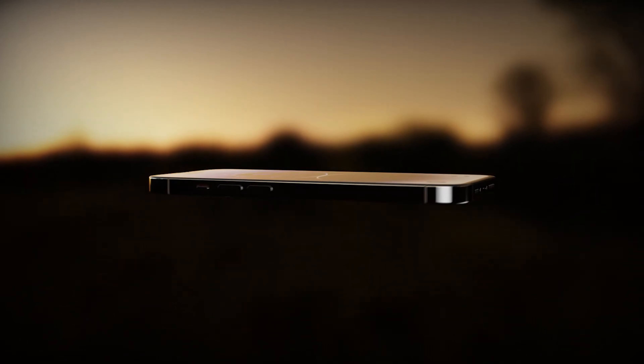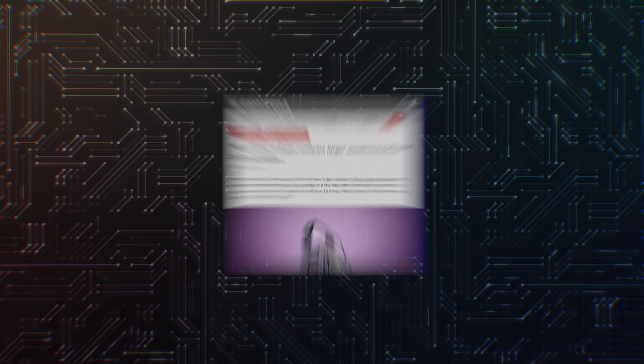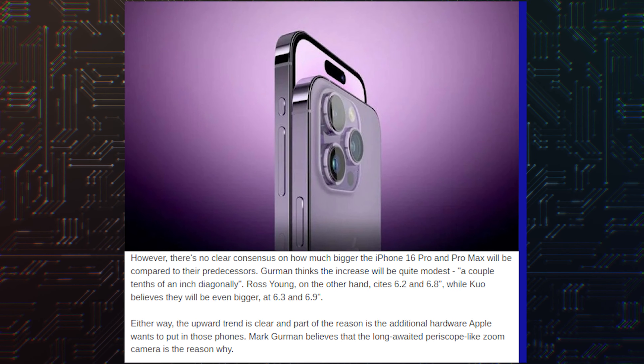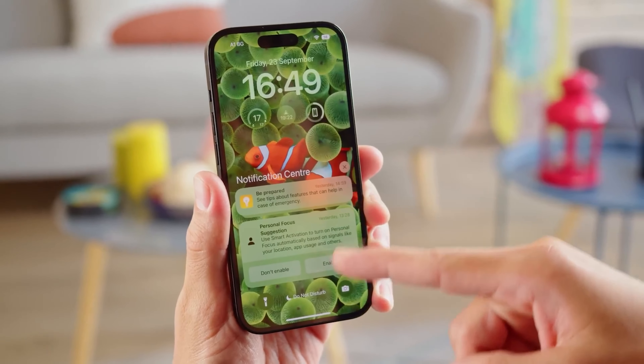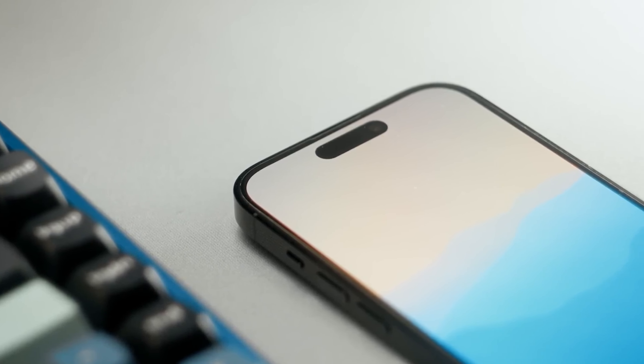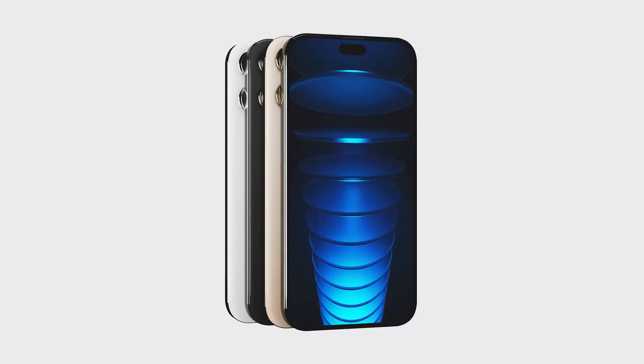Gurman hasn't mentioned the exact specs and only revealed that the size will increase by a couple tenths of an inch diagonally, but trusted analyst Ross Young implied a few days back that the iPhone 16 Pro will have a screen measuring around 6.3 inches and the Pro Max would feature a 6.9-inch screen. He also said that the aspect ratio would increase slightly.